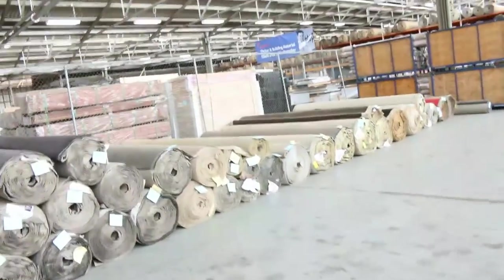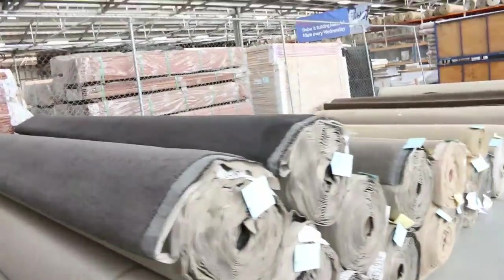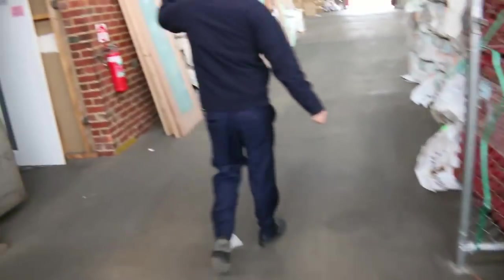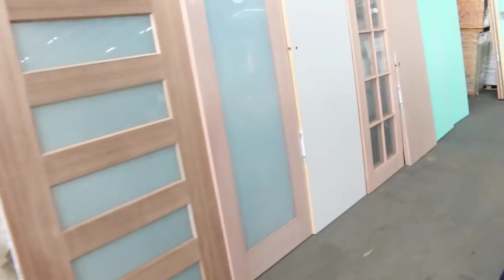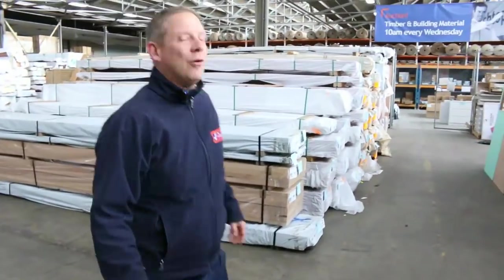And then into Michael's timber and building materials auction — he's got a whopper for you as well. Heaps of doors, heaps of decking, heaps of particle board flooring, mountains of pine out the back, Vic ash. Three sensational auctions tomorrow — we look forward to seeing you here at 10 a.m. Thanks for watching.